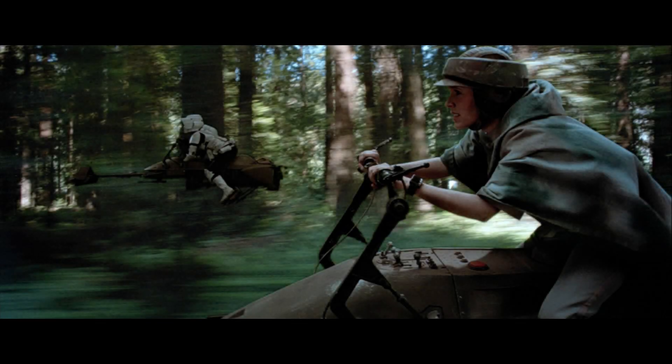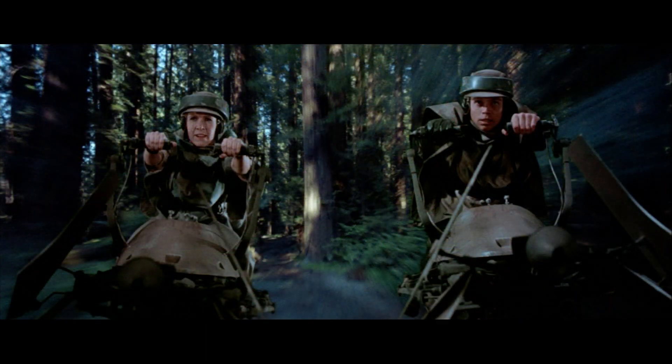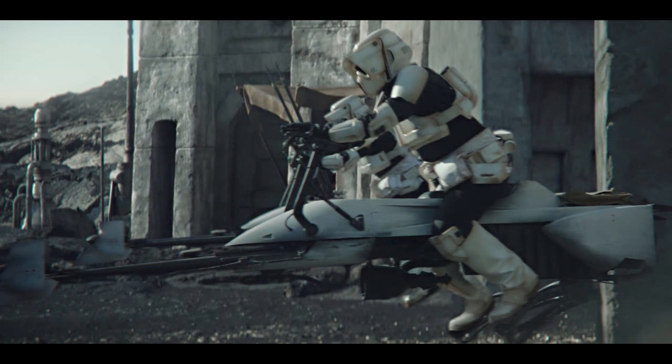At number four we actually have a vehicle we've already gotten — the speeder bike. It's so hard to find right now and so expensive when you do find it, so it desperately needs a re-release. I wouldn't mind if they waited for the anniversary of Return of the Jedi and released it with Luke and Leia figures. Alternatively, if they did it with the scout trooper, I'd love to see it with the white speeder bike as seen in The Mandalorian TV series.